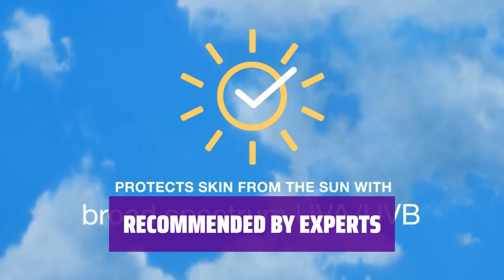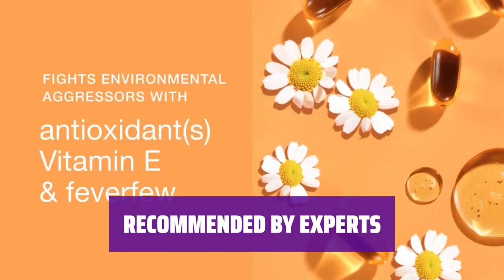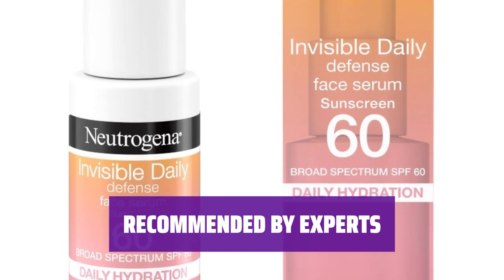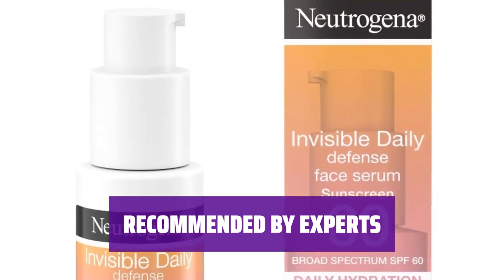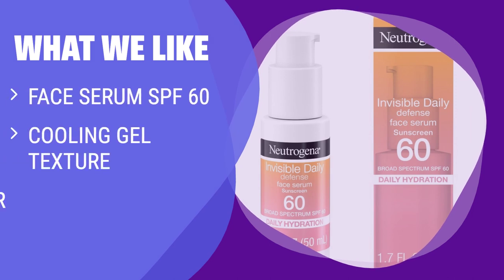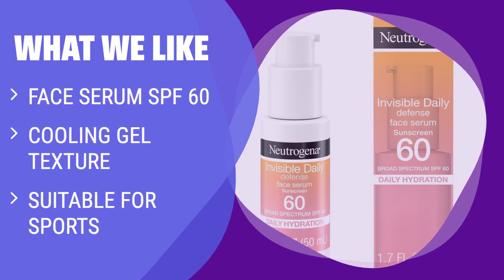With glowing reviews from skincare experts, this $14 sunscreen is a must-have for anyone with an active lifestyle. Don't miss out on the chance to keep your skin safe and healthy on all your adventures. What we like: If you are an athlete or enjoy outdoor activities, consider this. With SPF 60 in a cooling gel texture, this sunscreen is perfect for sports, trips to the beach, and other outdoor adventures — suitable for normal to oily skin types.